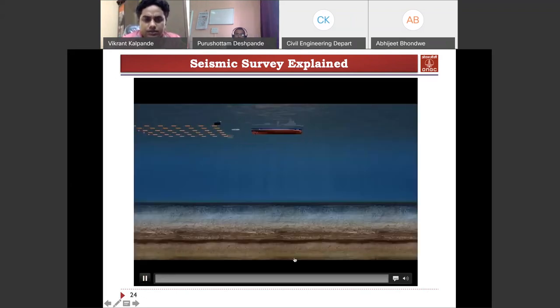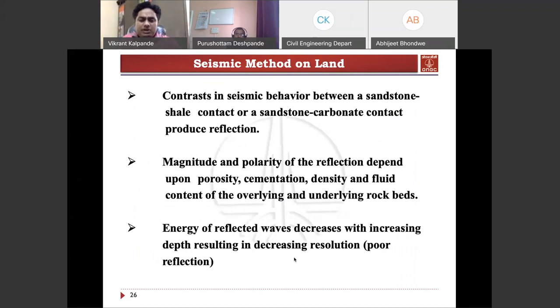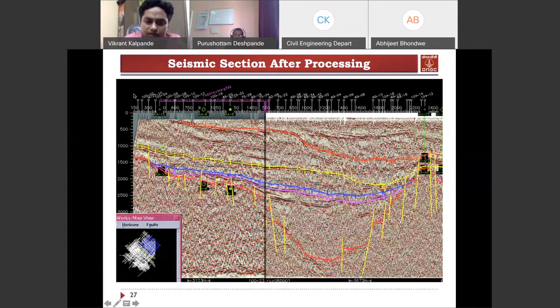Here is the actual image recorded and processed from a seismic survey. This section goes from east to west and shows how the marker is behaving and how faults have been identified within the subsurface. The depth scale shows 500 meters, 1000 meters, 1500 meters, and 2000 meters, with lateral extension across the area. From this, we have found out layers, their behavior, structures, and faults.